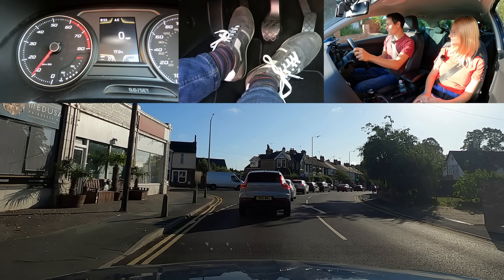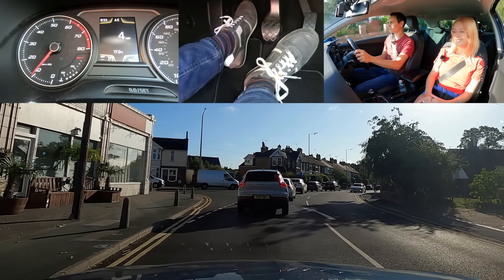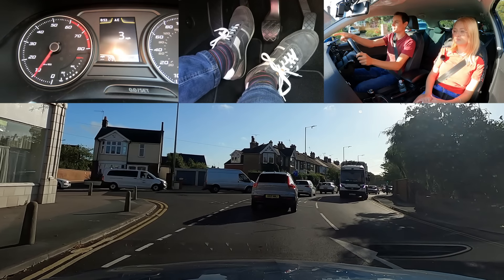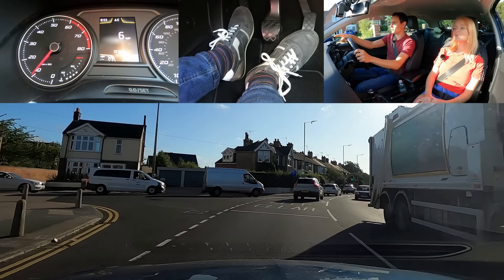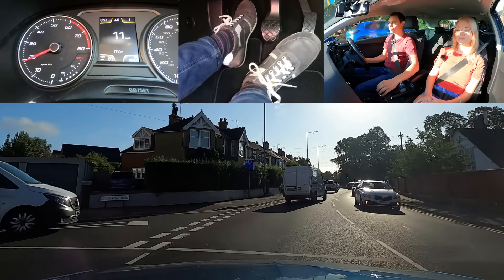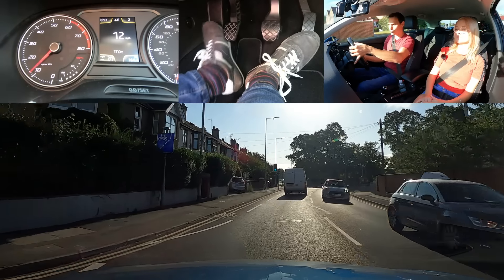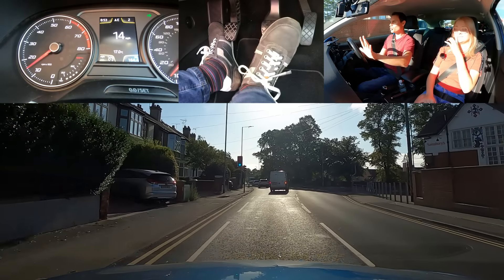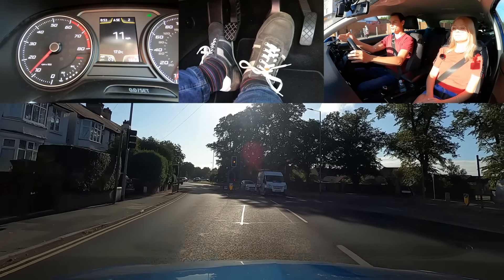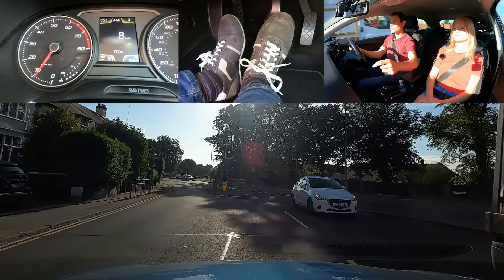We've got some more traffic lights coming up now. See the 'keep clear'? Make sure you don't stop on the keep clear. I'll let the van go — I'll let one go then I go. So we're going right at these traffic lights: mirror, signal right. I'm going to ignore the lights now — going through. Now here I'm going to the middle, a bit more to the right so cars behind can fit past me on the left.